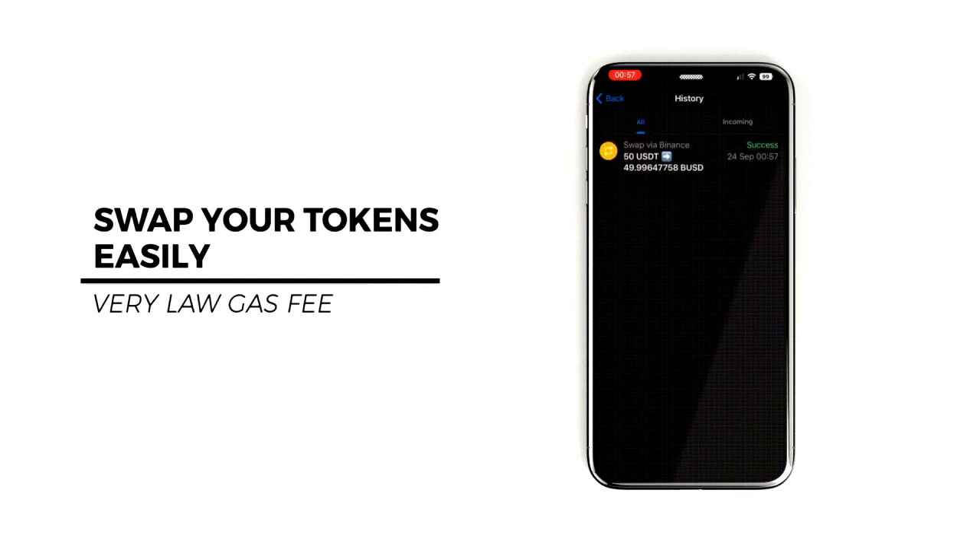You have a swap progress message and you can check transaction details in history easily. It took only two seconds.